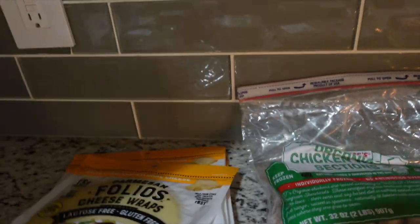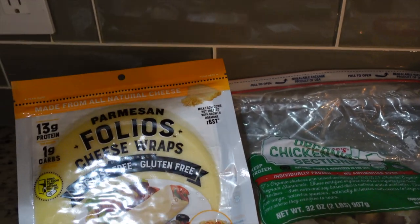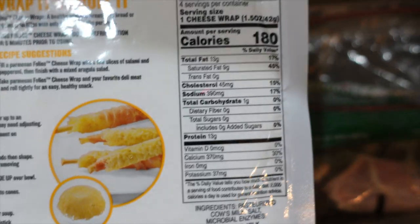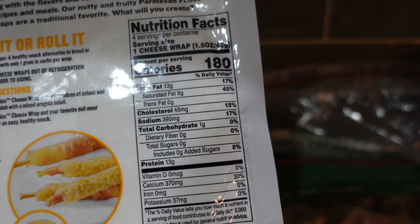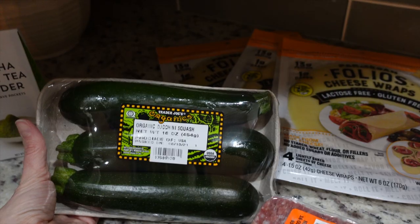I was wanting to get these from Publix but they didn't have them. Trader Joe's had them, so I stocked up and got four. The macros are 13 grams of fat, 13 grams of protein, one net carb, and 180 calories in one cheese wrap.